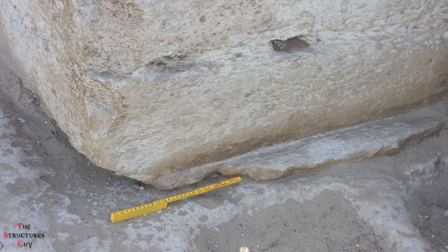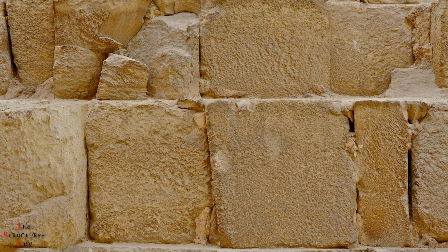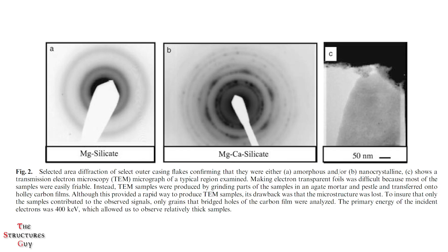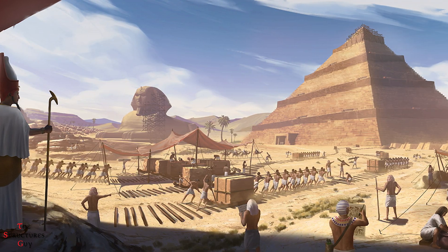Davidowitz proposed that the pyramids were cast in place, with a wet mix of limestone particles and a binder tamped into molds, which in time hardened into concrete, with similar microscopic appearance and properties of native limestone. Such an innovation would have saved a lot of time in construction.